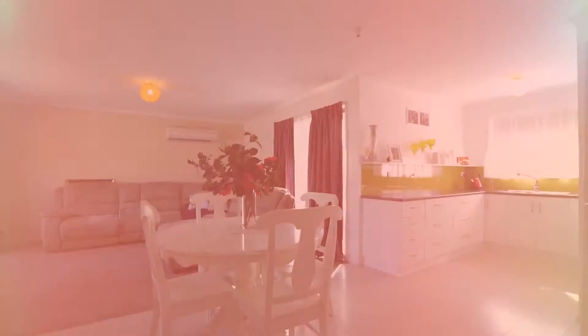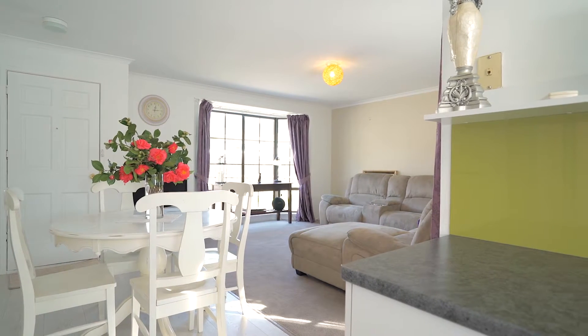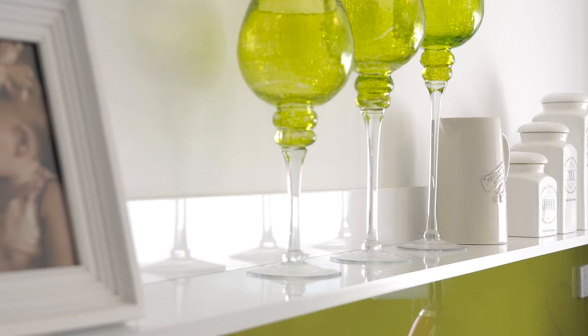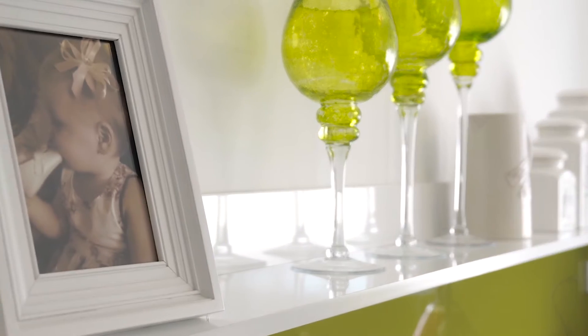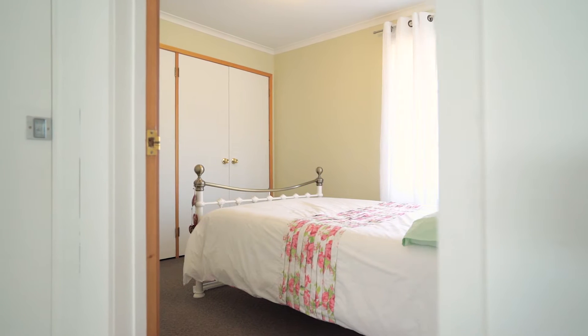This villa is in immaculate condition and has undergone extensive renovation work, offering a spacious modern kitchen with ample bench space. Both bedrooms are a fantastic size and offer built-ins.